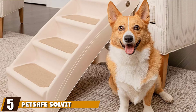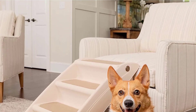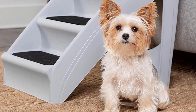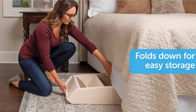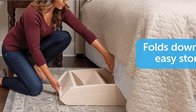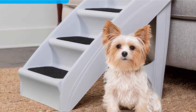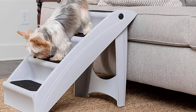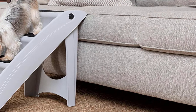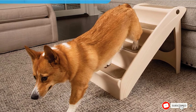The number five position is held by the PetSafe Solve-It Pup Step. PetSafe is a brand we've tried and trusted, and these dog steps for bed are durable and safe to use both indoors and out. Each step has built-in grip flooring to help ensure your dog is safe climbing up and down. These steps are good for dogs up to 150 pounds, and you can order them in a standard size or an extra large size. They are lightweight and easy to move and store — they fold flat and fit easily under beds or in closets.